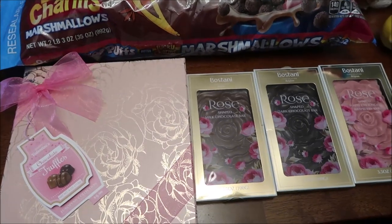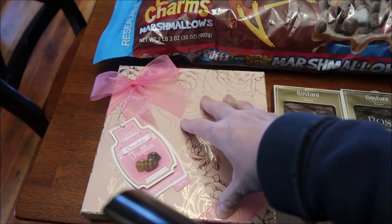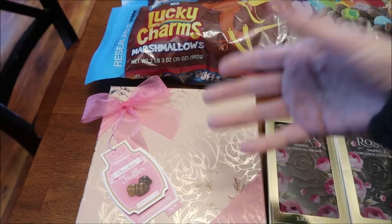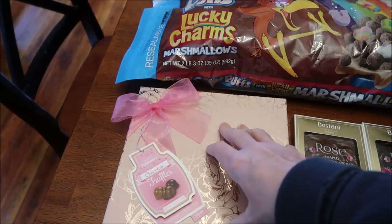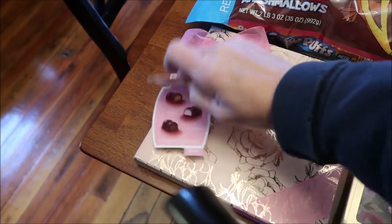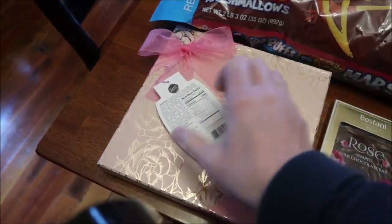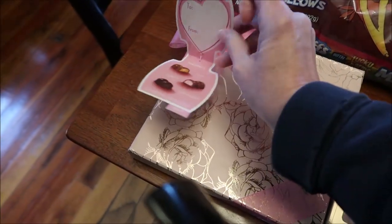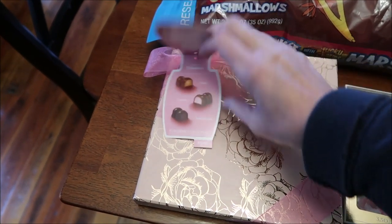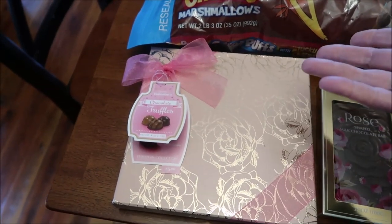At Walmart we spent $29.07. I bought a box of chocolates — they have a lot of these out for Valentine's Day in different colored boxes: blues, greens, sparkles. I picked the pink one. These are actually made by Sam's Choice, which is Walmart's brand. They all have the same three truffles inside: a caramel, a strawberry, and a double chocolate. They were five dollars a box so I figured we'd buy one and try it.